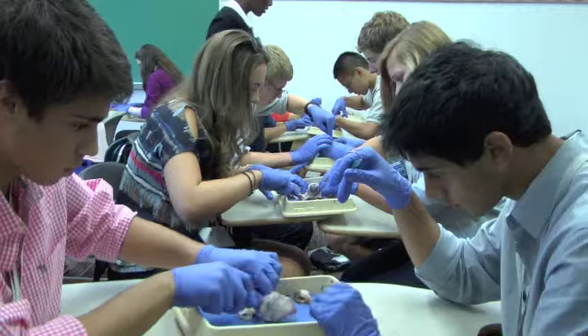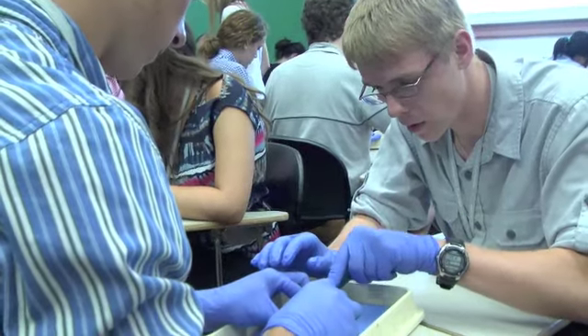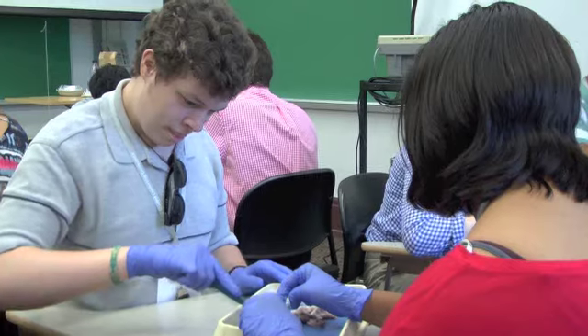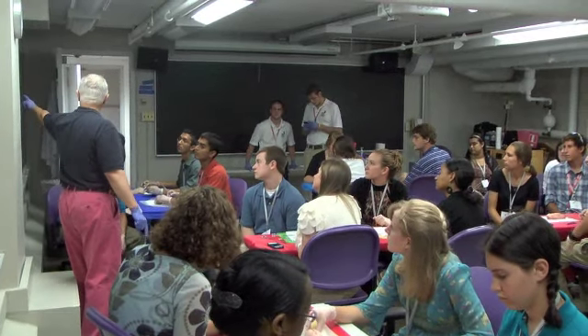Next we went into the cow eye and dissected that. We were able to open it up and locate the several different parts of it. We were able to see the lens.